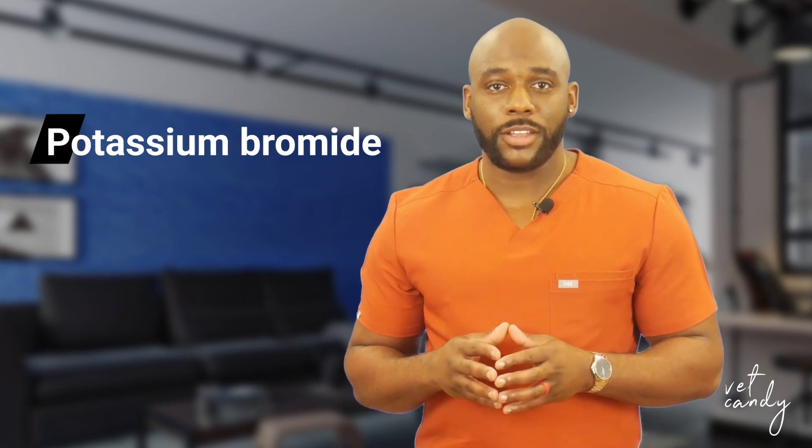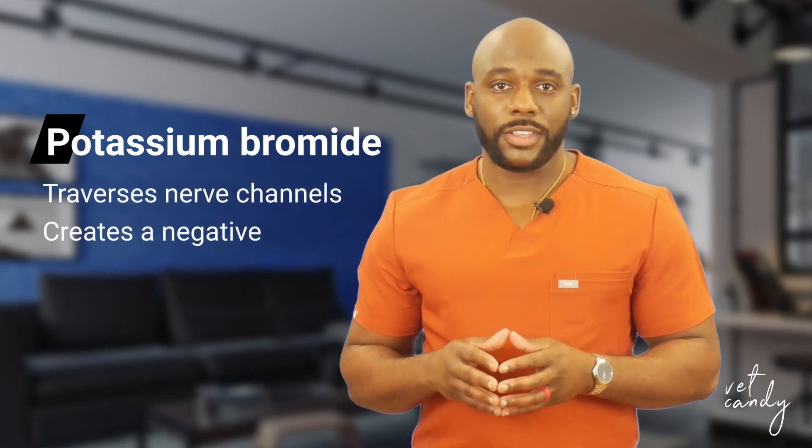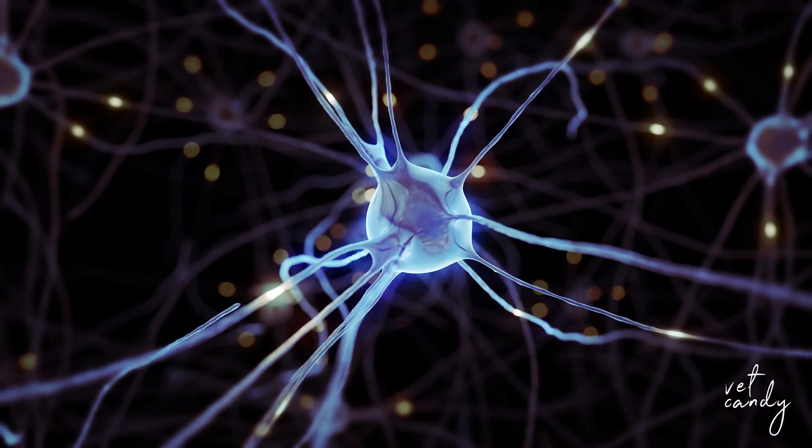CabroVet CA1's efficacy lies in its scientific foundation. Potassium bromide, the primary component, traverses nerve channels, creating a negative charge. This negative charge plays a pivotal role in reducing the likelihood of a seizure signal being transmitted to the next nerve.